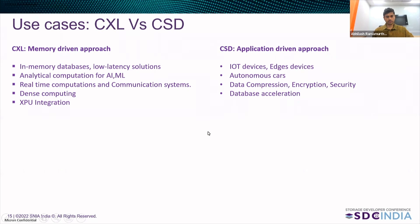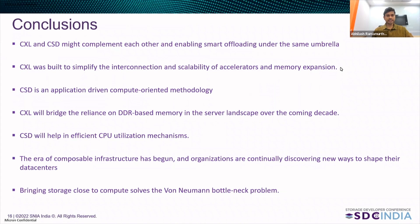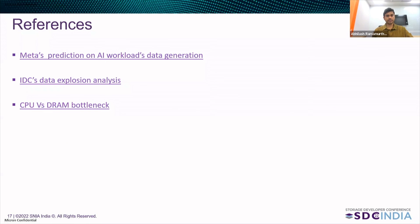Coming to the conclusions: CXL and CSD might complement each other and enable smart offloading under the same umbrella. CXL was built to simplify the interconnection and scalability of accelerators and memory expansion. A computational storage drive is an application-centric, compute-oriented methodology. CXL will bridge the reliance on DDR-based memory in the server landscape in the coming decade. Computational storage drive will help in efficient CPU utilization mechanisms. The era of composable infrastructure has begun and organizations are continuously discovering new ways to share their data centers — computational storage drive and CXL will be the driving force between both of them. Bringing storage close to compute solves the Von Neumann bottleneck problem. Thank you.